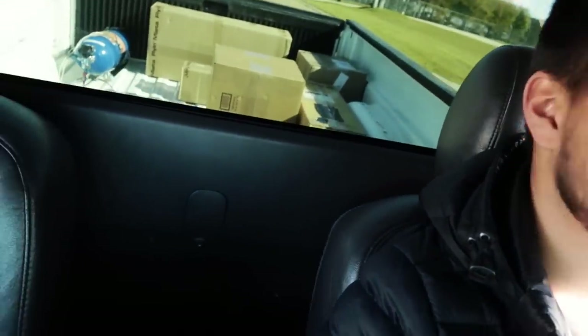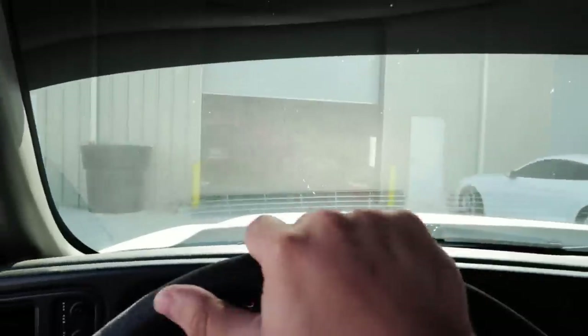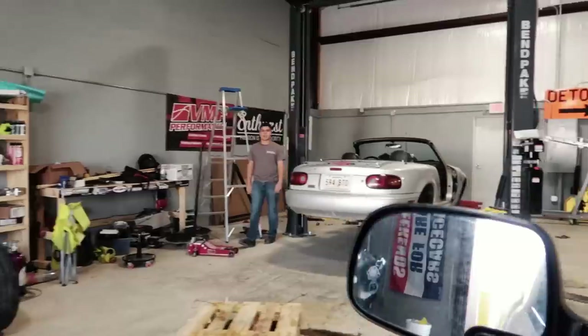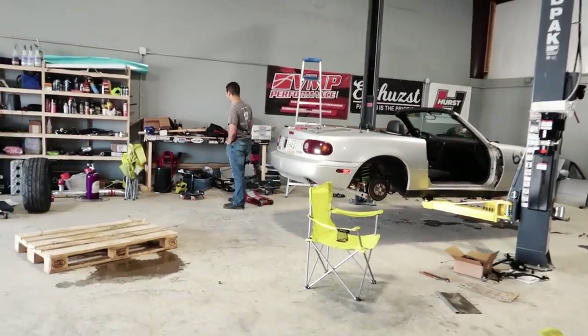What is going on guys? Welcome back to the channel. I have this odd feeling that today is gonna be a really good day — I don't know why, maybe because of the amounts of boxes that are in the back of the truck right now. I'm in the race truck. I just went and picked up some boxes from the office. What's a surprise Harry? I come back with gifts. I brought gifts.